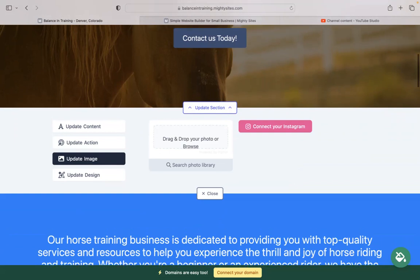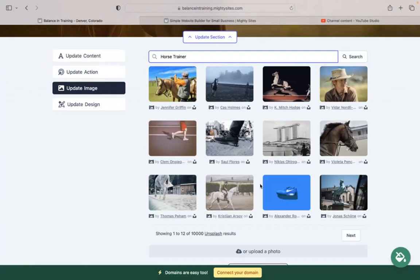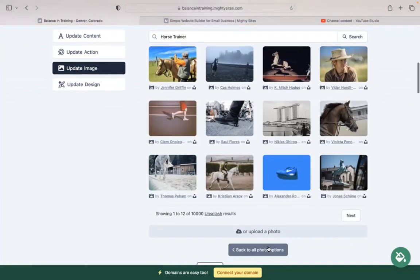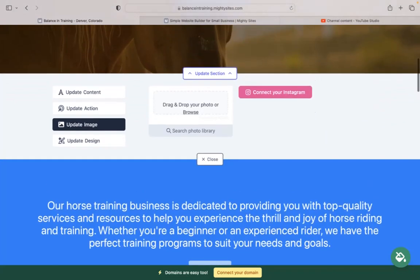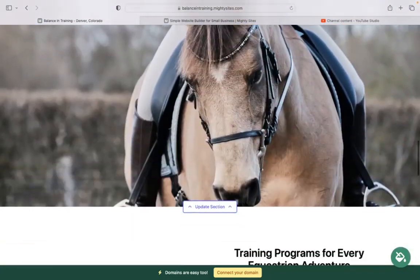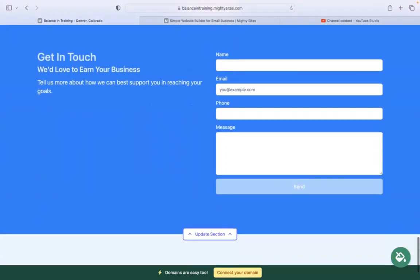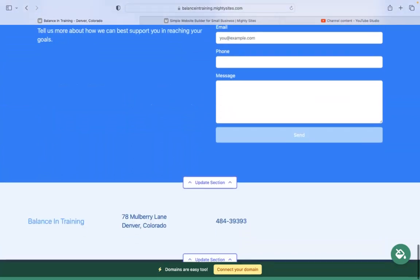Under update image, you can browse your device or search through the photo library — hundreds of free, high-quality images to choose from. You also have the option to connect your Instagram account with the click of a button and automatically pull in all those images. In the last section, there is a lead generation form where your customers can easily reach out to you, and you can keep track of all your leads in your Mighty Sites dashboard.